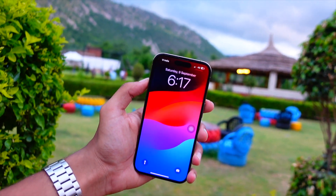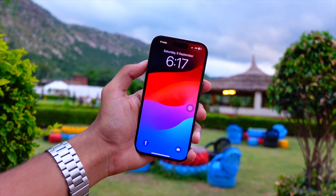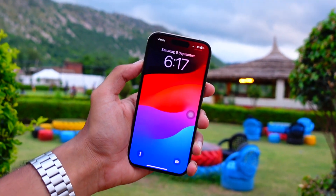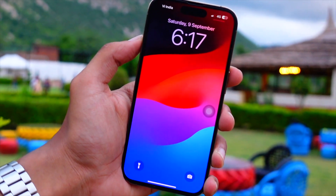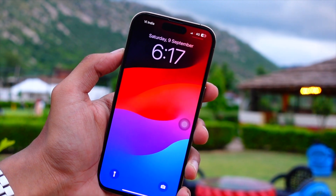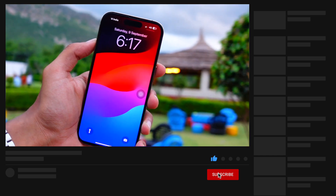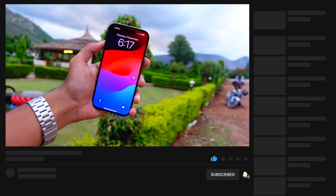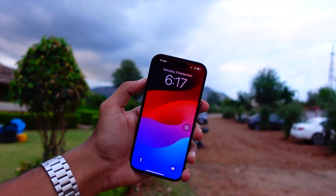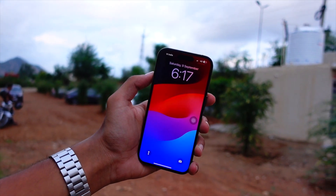Hello everyone, in this video we are going to talk about the iOS 17.2 beta 2. It's been more than a week that Apple released iOS 17.2 and I've been using it on my device. Unfortunately I was not able to cover all the iOS 17.1 and 17.2 updates because I was not well and not at my studio, so I'm really sorry for that. Let's get right into today's video and talk about what's new in this update.